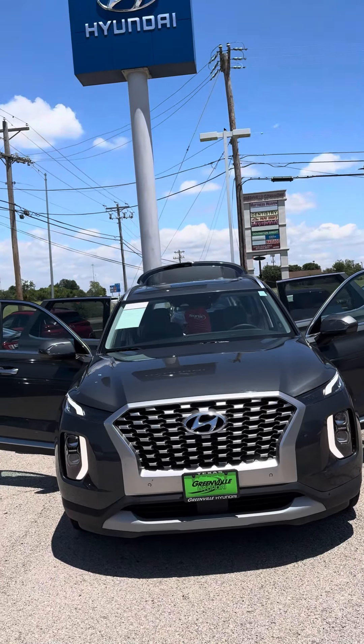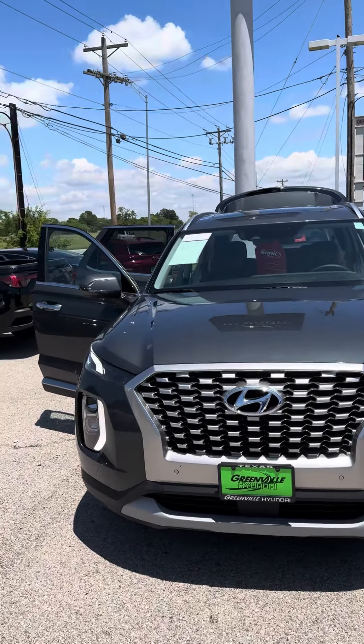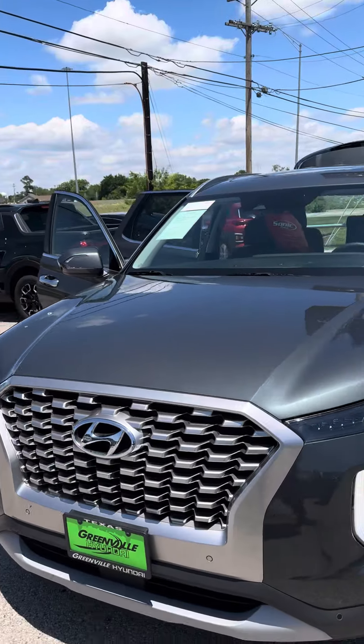Hey, Josh here at Greenville Hyundai. Want to go ahead and get you a quick look at that 2022 Palisade SEL that we do have in stock right now.